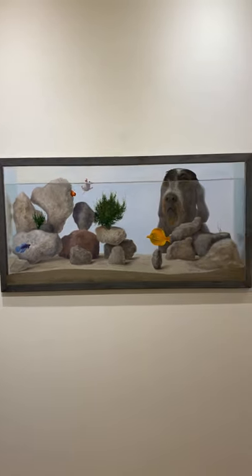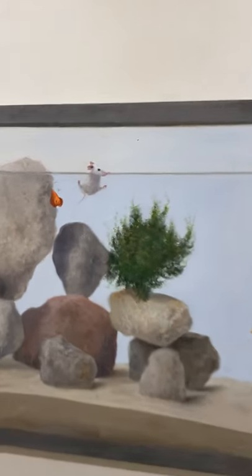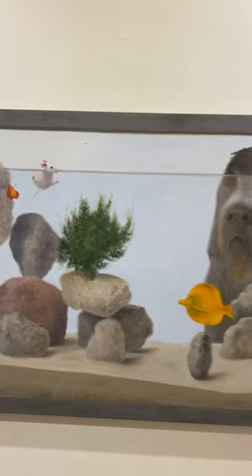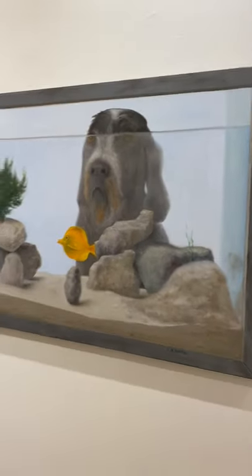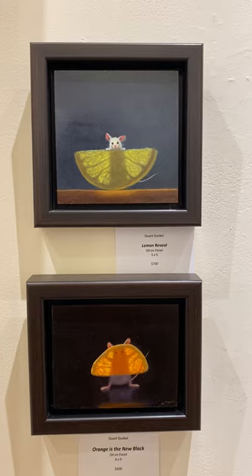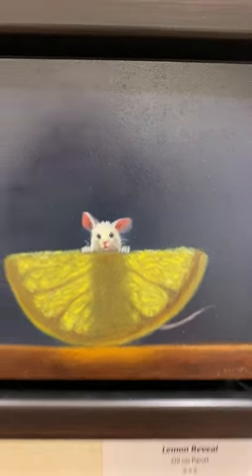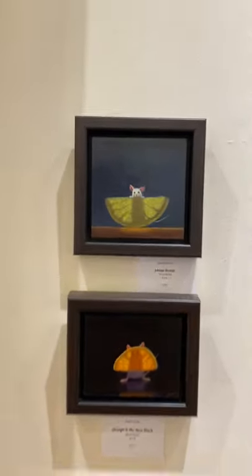There's one big one here — it's an aquarium. Look at the dog looking in over the waterline, the fish floating around, and then there's a little mouse floating on the water. It's kind of fun. That one's called 'A Great Drama in the Aquarium' and it is 24 by 48. These two would be great in a bar somewhere — it's called 'Lemon Reveal,' and I love this one called 'Orange Is the New Black.' Together they're each five by five.